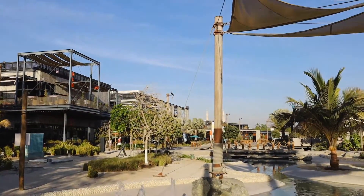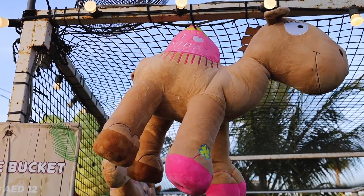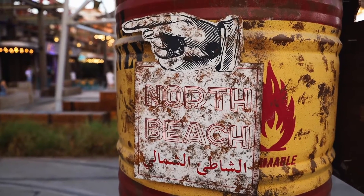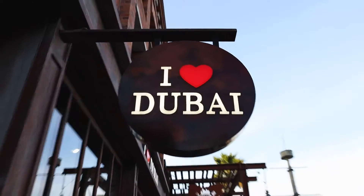At the end of the boardwalk we stumbled upon a water park and a small carnival. After checking out the north side of the beach, it was time to head to the south side so we could watch the sunset.